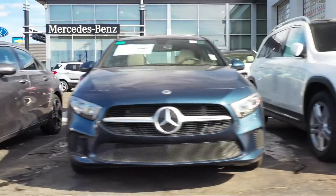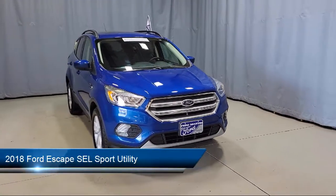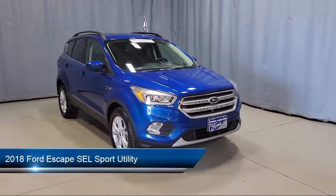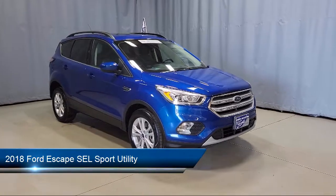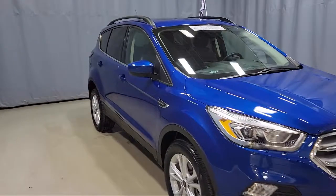Welcome to Fred Martin of Youngstown, and here's a look at another one of our great vehicles from our inventory. It comes equipped with steering wheel controls, alloy wheels, sync communication system, parking sensors, and fully automatic headlights.